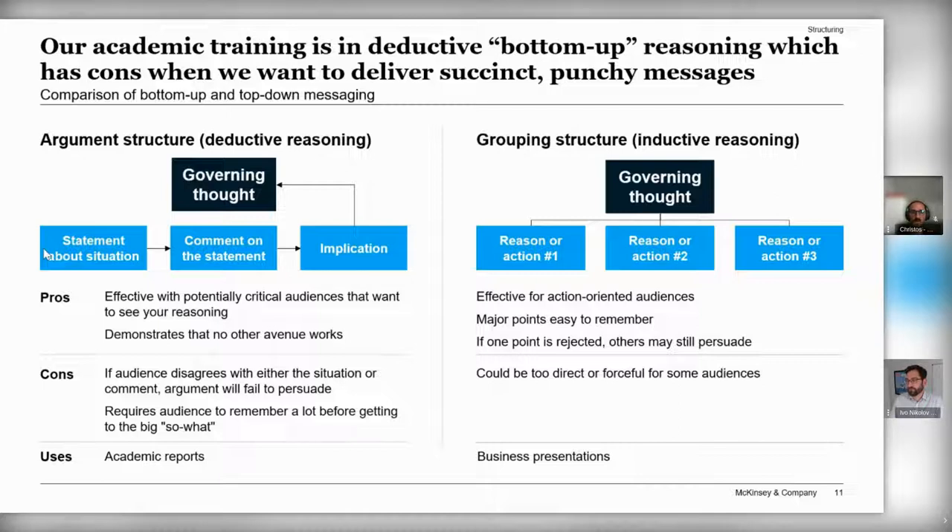That's why we have top-down communication, where you start from your governing thought — you hit the audience at the very beginning with your key message, the 'so what,' what you want them to learn from you, and then explain how you arrived at this. This is very effective for action-oriented audiences, has major points that are easy to remember and walk through, and if someone disagrees with one reasoning it doesn't destroy your whole argument. For business presentations, you have to be more top-down — start from your key message and then lead the audience through your reasoning.